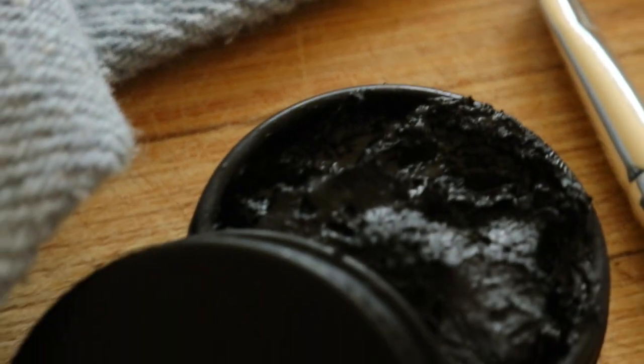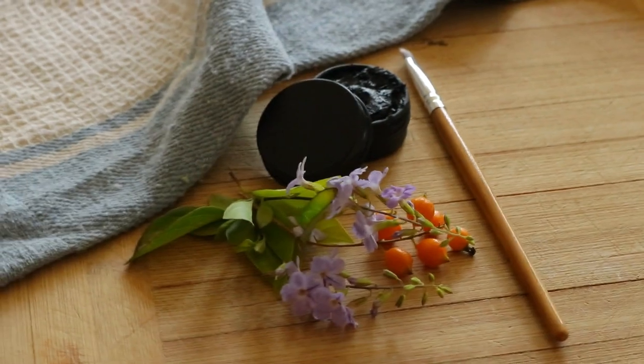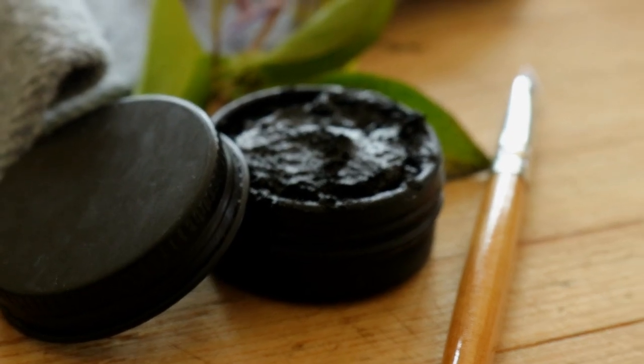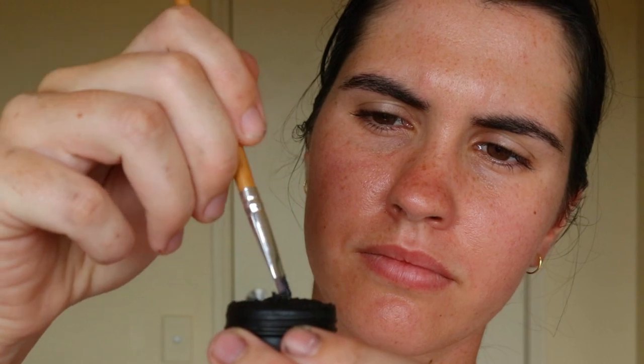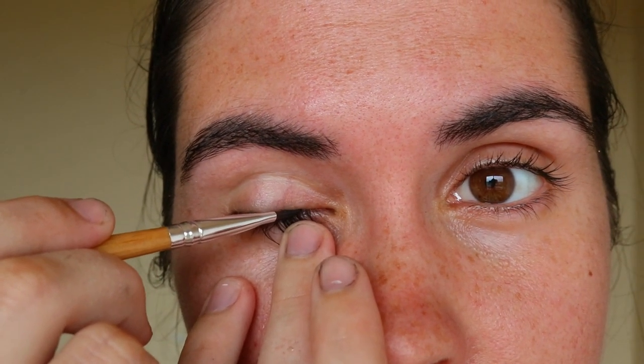Use a mortar and pestle or the back of a spoon to really work the oils into the fine powder for a smoother paste. There should be no clumps. If the eyeliner is too thick or too dry, add more oil and or shea butter to create a smoother texture. Scoop the paste into your clean eyeliner container or tin or jar and smooth it down using the back of a spoon.